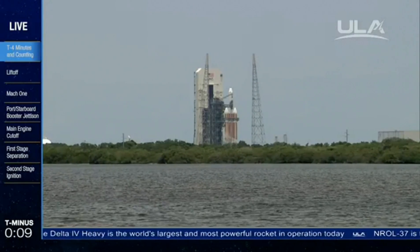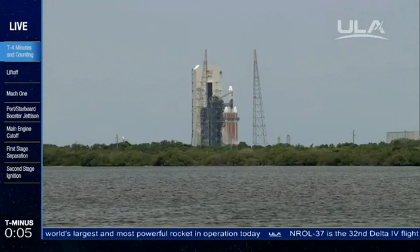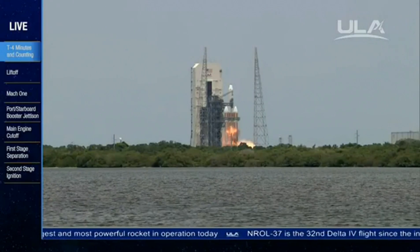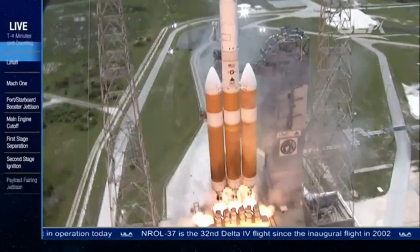T-minus 10, 9, 8, 7, 6, 5, 4. We have main engine ignition. 2, 1, and liftoff.